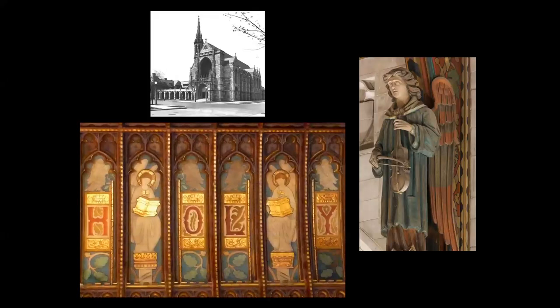Another large church commission was for 4th Presbyterian, which was built on North Michigan Avenue in 1914. Bartlett did extensive decoration of the ceiling and also painted a series of angels around the sanctuary, shown playing various instruments.